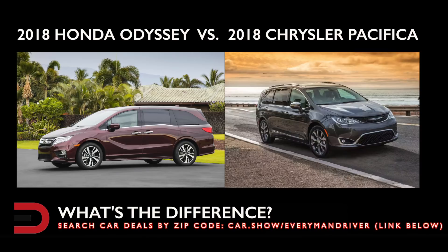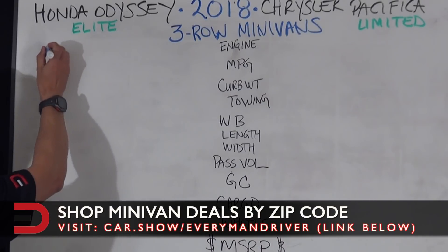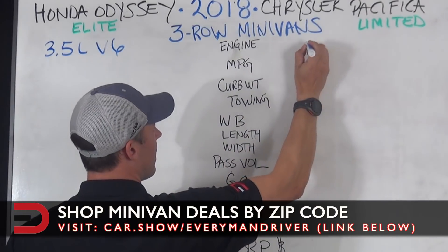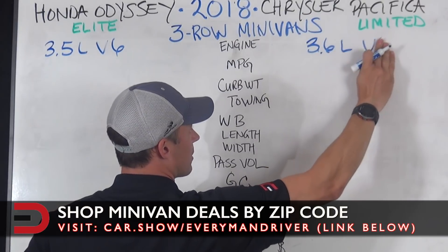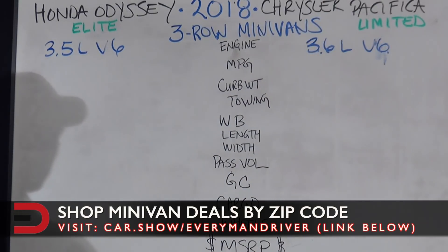We're going to focus on the Elite trim level on the Odyssey, which is the top trim level, and the Limited on the Pacifica. Engine-wise, there's not much difference here. The Honda Odyssey has a 3.5-liter V6, whereas the Pacifica has a 3.6-liter V6. We're just keeping track of stats here, and as we fill up this board, we'll start to see a better picture.